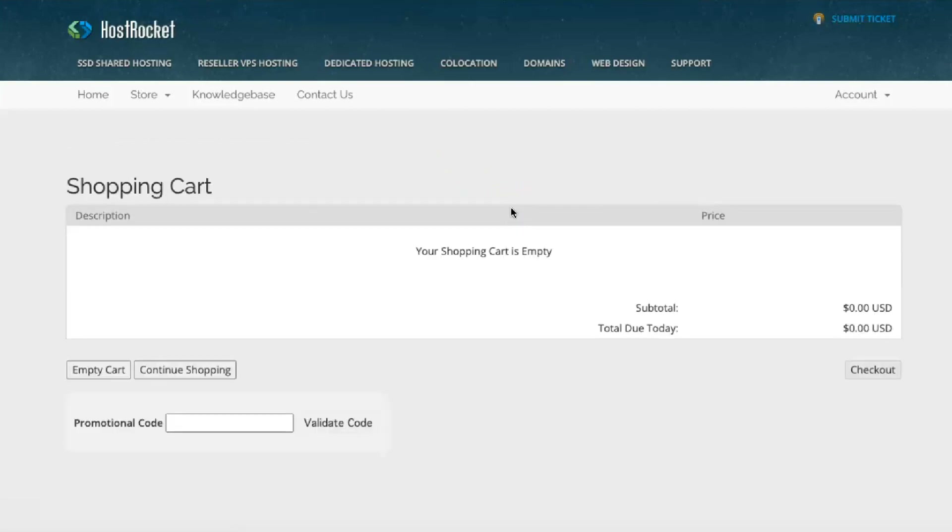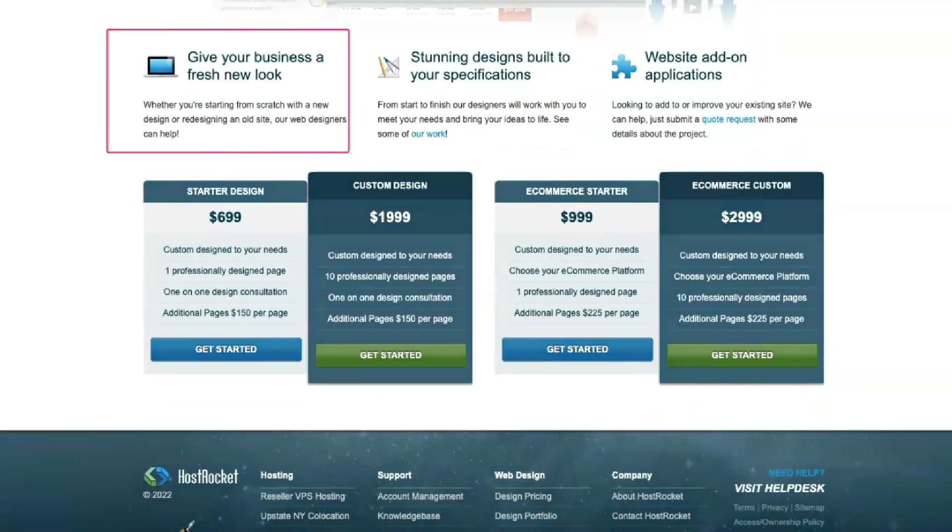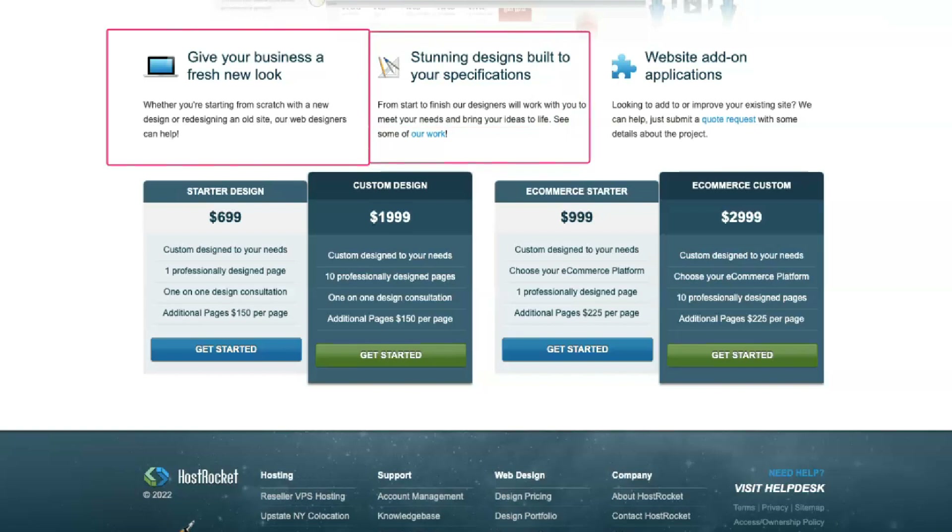The cheapest HostRocket plan starts at a stiff $5.99 a month — that's already too expensive. It gets even worse because you have to sign up for 2 years and pay upfront to enjoy this plan. Be prepared to pay even more. For example, if you sign up for the annual program, the price will be $7.99 a month. If you want to sign up for 6 months or a month, it will cost you $8.99 a month and $11.98 a month, respectively.